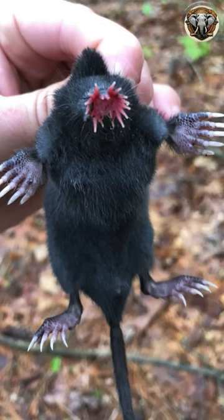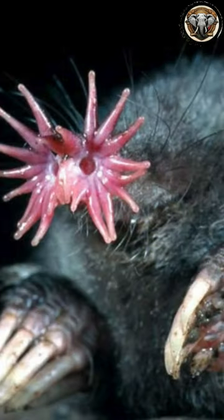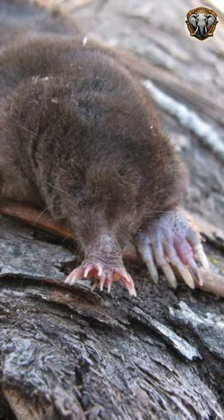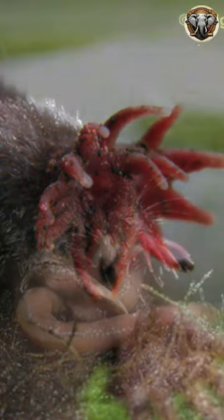The star-nosed mole, Condylura cristata, is a remarkable small mammal found in North America. Known for its distinctive star-shaped appendage on its nose, this species utilizes it for extraordinary tactile sensitivity.